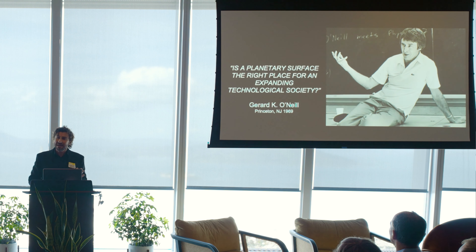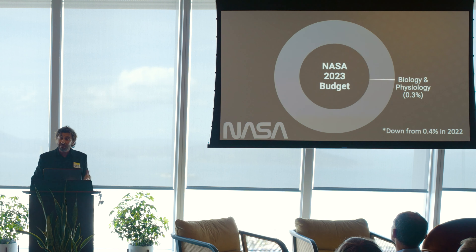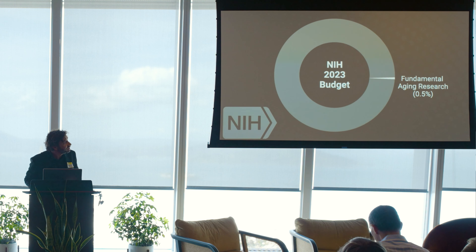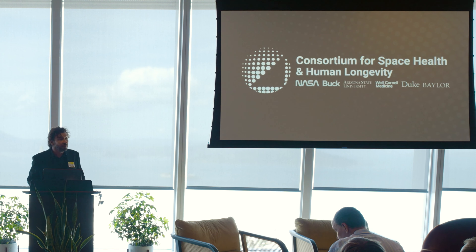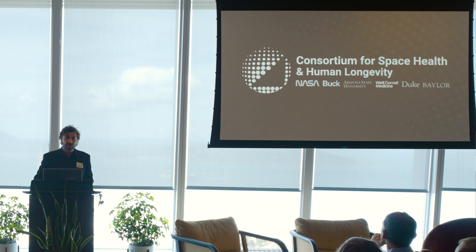But there are many biological constraints related to this acceleration of aging aspects I mentioned. The government is not helping — a very small fraction of NASA's overall budget goes to biology and physiology. Same for aging research: NIH is not helping as much as we wish. So we decided to form the Consortium for Space Health and Human Longevity.